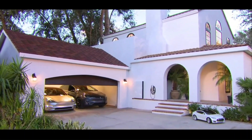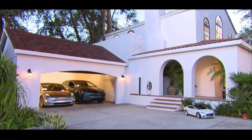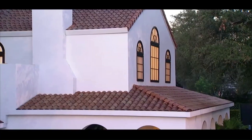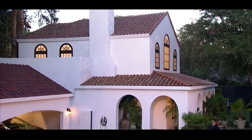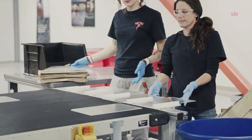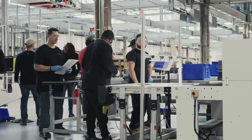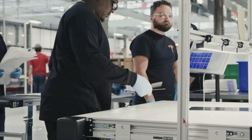Another legal dispute arose between Tesla and SolarCity's former shareholders. Tesla acquired SolarCity in 2016, but some shareholders argued that the acquisition was not in the best interests of Tesla shareholders. They sued Tesla and its board of directors, claiming that the acquisition of SolarCity was a bailout of a failing company controlled by Tesla CEO Elon Musk. The case was eventually settled in 2019 for $60 million.